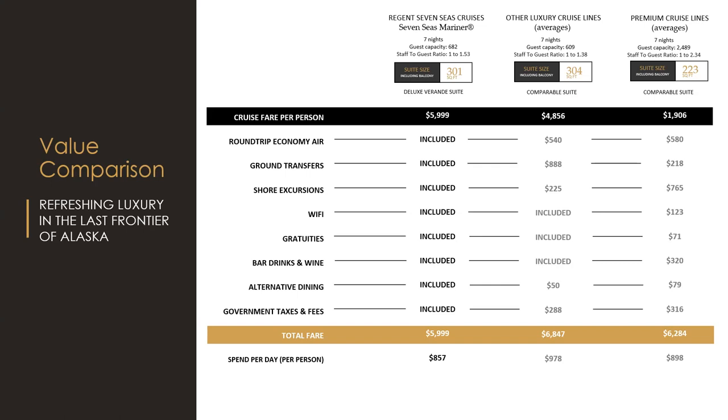With Regent, everything's included, so you could end your cruise still paying the same price as when you boarded. The other luxury line includes some extras, but the premium line requires you to add everything — packages, drinks, specialty dining. By the time you disembark that premium sailing in this example, you would have spent more than on Regent. With 2,489 guests compared to 682, you just pay it up front and don't have to worry. It's just a whole different experience — and many people don't realize they could be sailing luxury for what they're already paying on premium.